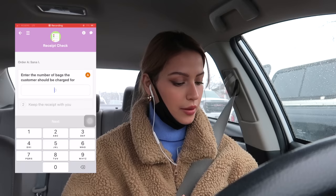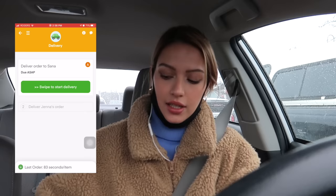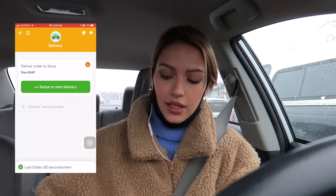Now that I'm in the car I can add how many bags they charged me for — three for the first one and six for the other. I usually keep all the receipts in a little bag in my car, just because you never know if a customer is going to start a dispute saying you didn't deliver their food. Also, remember to not put receipts in the bag because Instacart literally tells you not to do that. Okay, let's go deliver this food.